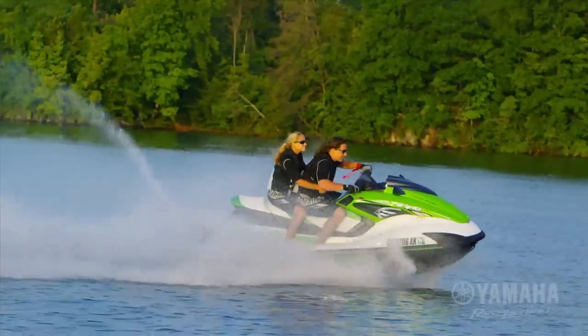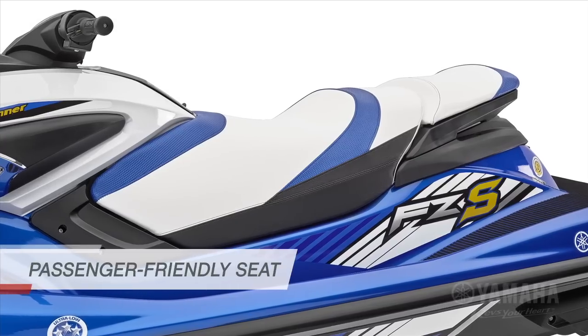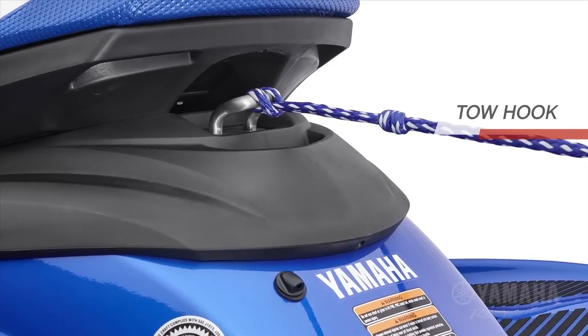For riders who want the added versatility of two-up riding and wake sports, the FZS features a passenger-friendly seat and stern-mounted tow hook.